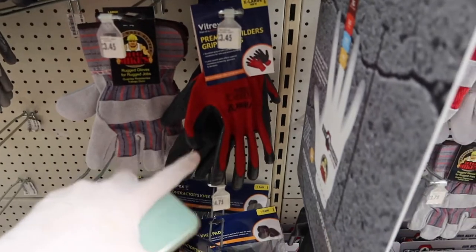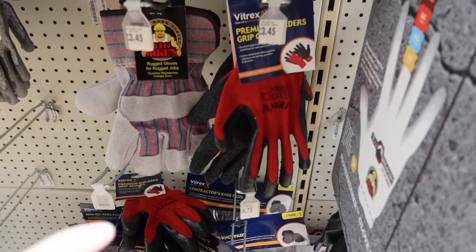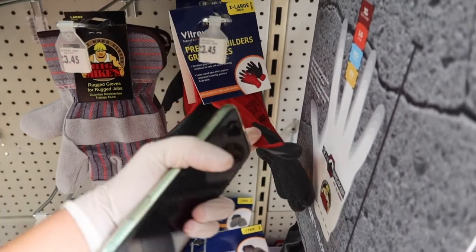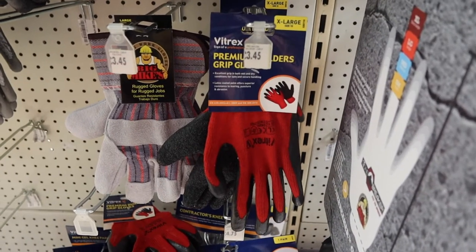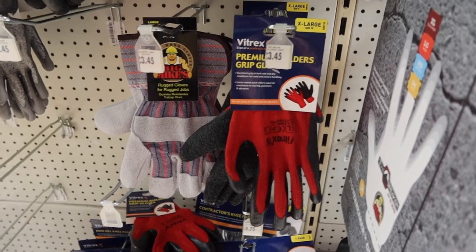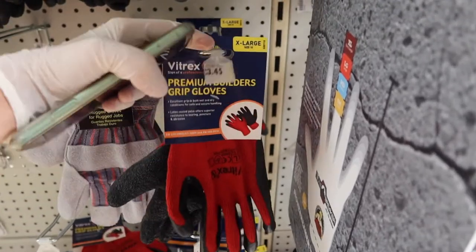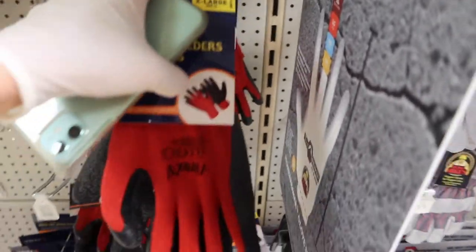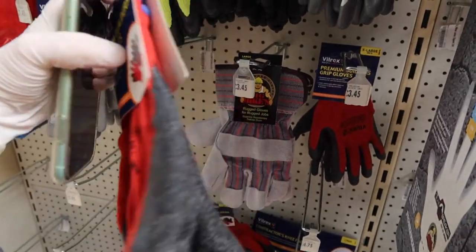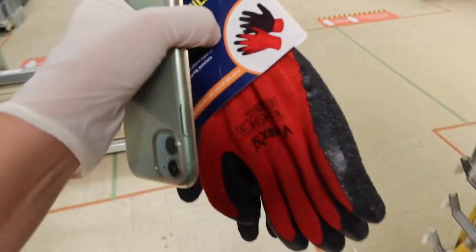While looking for the heat gun we've come across these gloves. We've got thistles — basically like a blackberry tree in our back garden that we need to get rid of. These are builder's gloves rather than gardening gloves, but we're thinking they'll still protect us from getting pricked. They've only got extra large, but they'll definitely fit me, so we're going to put these in the trolley, and if we find proper gardening ones we'll swap them.